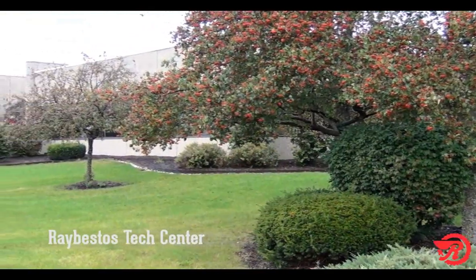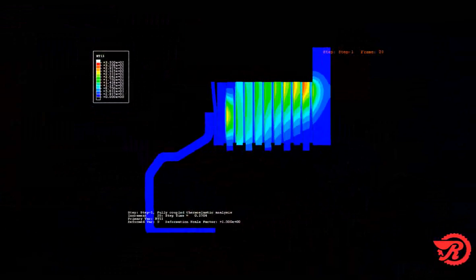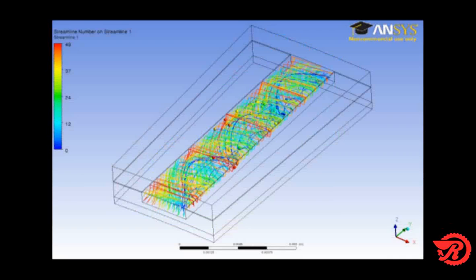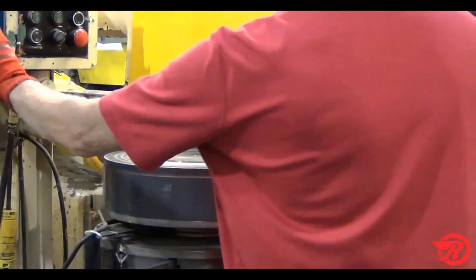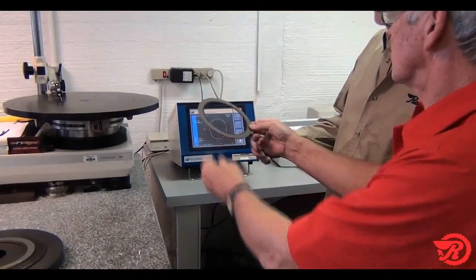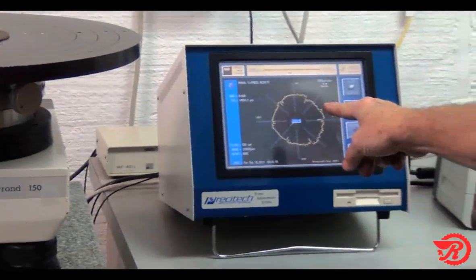But today, I want to spend some time talking about our tech center here in Crawfordsville. Here at the Raybestos Tech Center, we employ some of the most talented engineers available. We also use sophisticated equipment to develop innovative and reliable solutions for our industry. Through computer simulations, SAE dyno testing, and concept-to-production prototyping, products like the SW Carbon, the Z-Pack, and the world-renowned Honda GPX plates were developed.